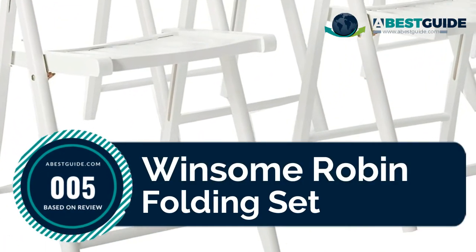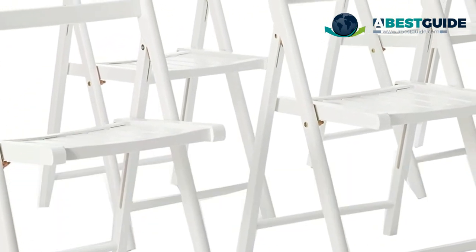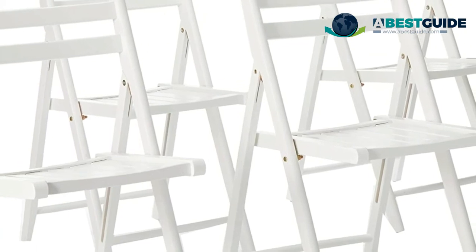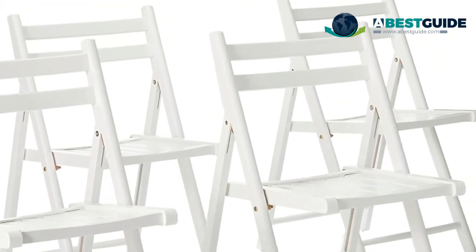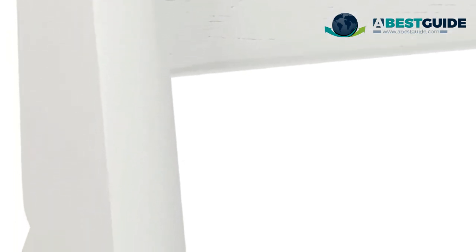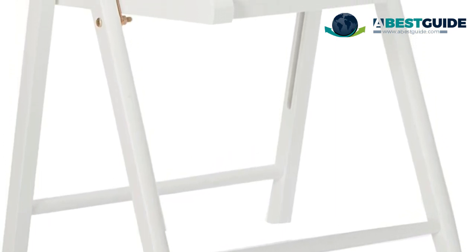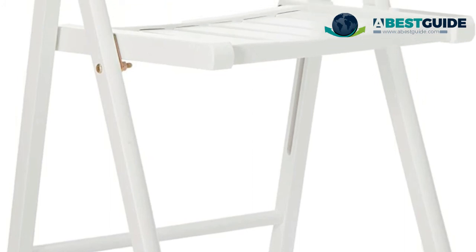Number five: Winsome Robin Folding Set. Transitional style folding chairs with a white finish. Seat height 17.4 inches measured from ground. Seat back dimensions 17.6W x 14.9H inches. Constructed of sturdy solid wood with a static weight limit of 170 pounds. Four chairs packed and arrive in one box. Shipping weight 37.5 pounds. No assembly required. Available in multiple finishes.